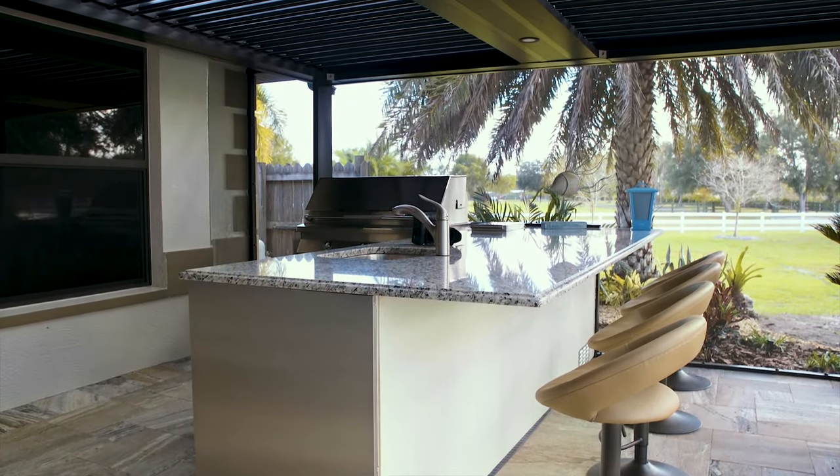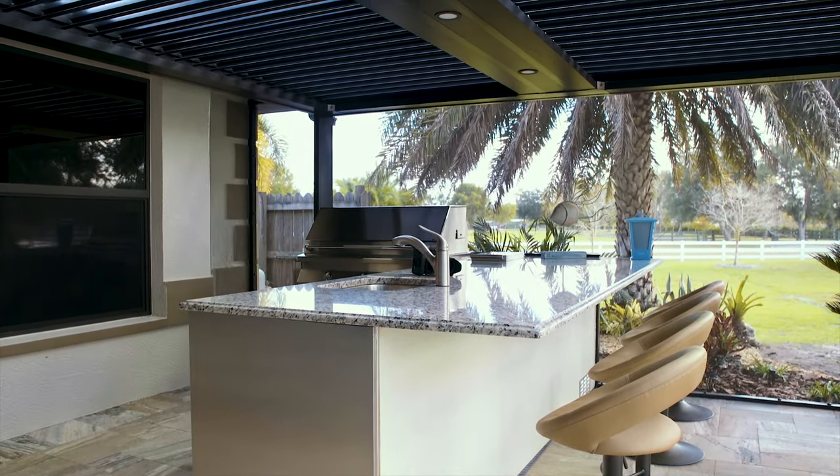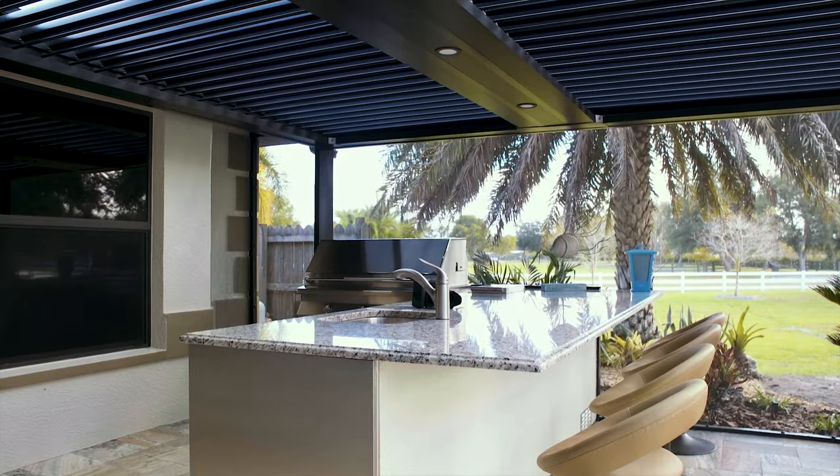A huge part about building a pool and incorporating the cage and the deck is building the overall outdoor living space. I tell all my clients — we're not just building a pool back here, we're not just putting a deck. It's really taking your indoor space and bringing it outside. That's why we're all in Florida. One of the big things I like that you guys offer is totally custom kitchens and pergolas, and it really opens up a lot of options for people to enjoy the outside space.